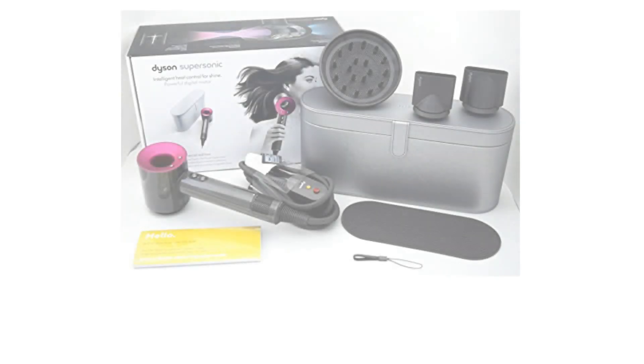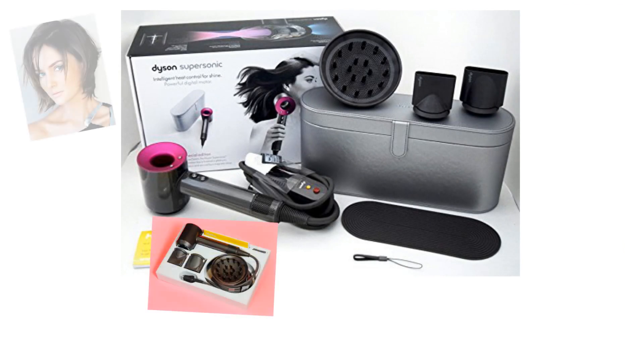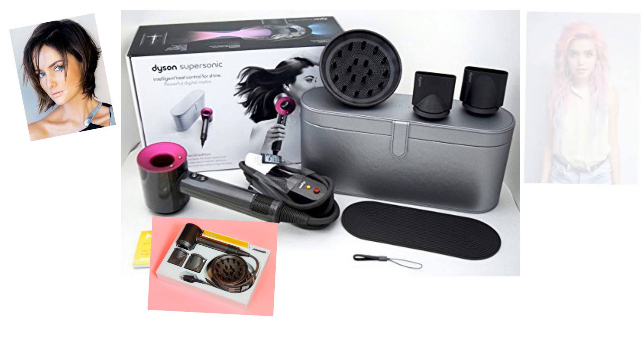Even the package sets this hair tool apart from all the others. The package is set in a cleverly constructed insert that holds all the attachments neatly in their own compartment, making it extremely easy to locate each special attachment when you use them.